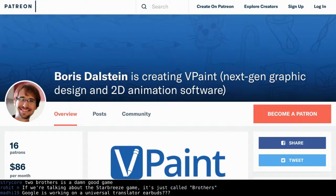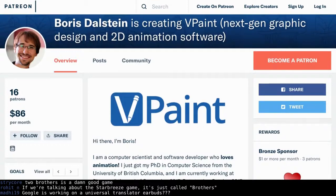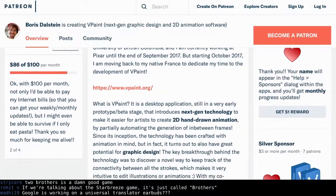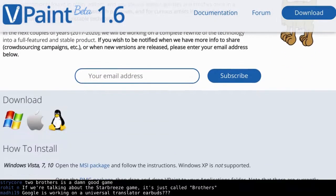VPaint just kicked in — we were kind of looking at this. Boris Dahlstein is creating next-gen graphics design tools, and he currently works at Pixar, so he kind of knows what he's doing. He has a Patreon because he wants to bring this to the next level — next-gen technology to make it easier for artists to create 2D hand-drawn animations and graphic work, which is all stuff Linux needs. VPaint.org version 1.6 is out. The guy has a Patreon; he wants a little support. If animation and these types of projects are your thing, maybe kick him a few shekels.